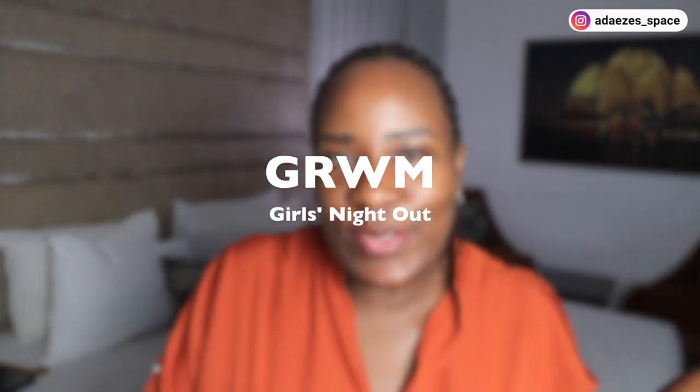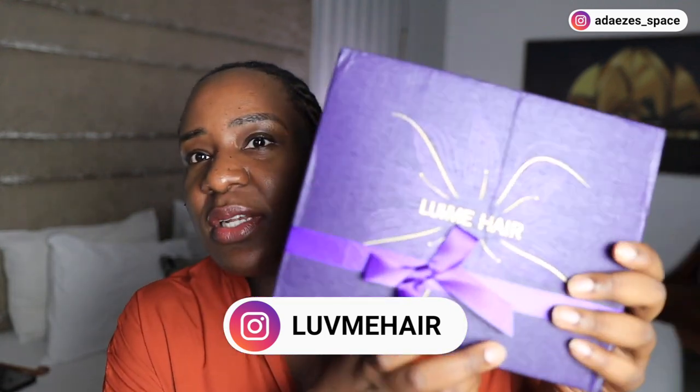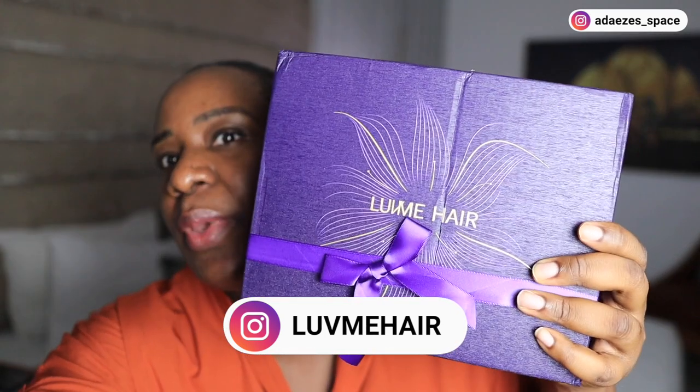Hi guys, get ready with me for a girls' night out. I am lodged in a hotel for an event — a royal ball that's coming up tomorrow. Speaking of the royal ball, I have something purple here. This is the wig I'm going to be wearing tonight. It's an Easy wig from Love Me Hair. I saw this wig on Nelo's page — Nelo has a wig like this from them and I love it.